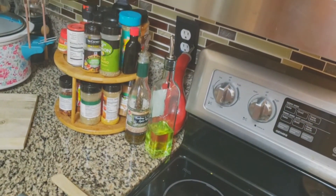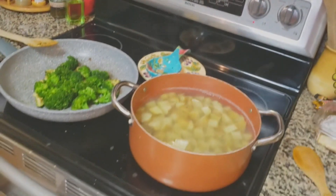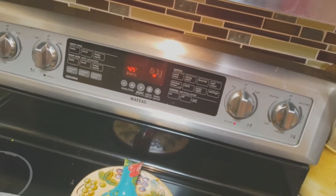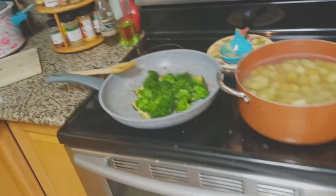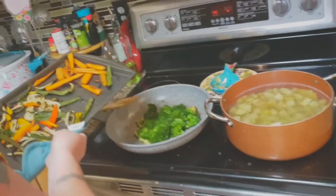Alright, and now we're going to put the chicken in the oven - it says 18-20 minutes. We'll let everything cook, get everything plated, and we'll check in halfway through.